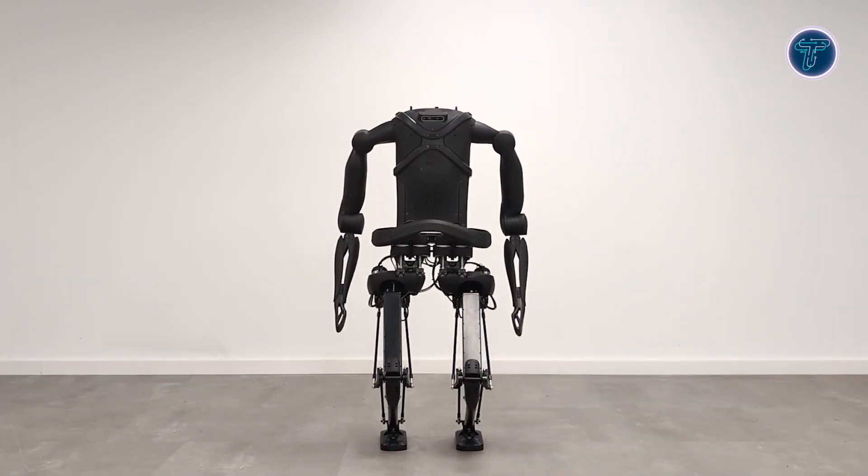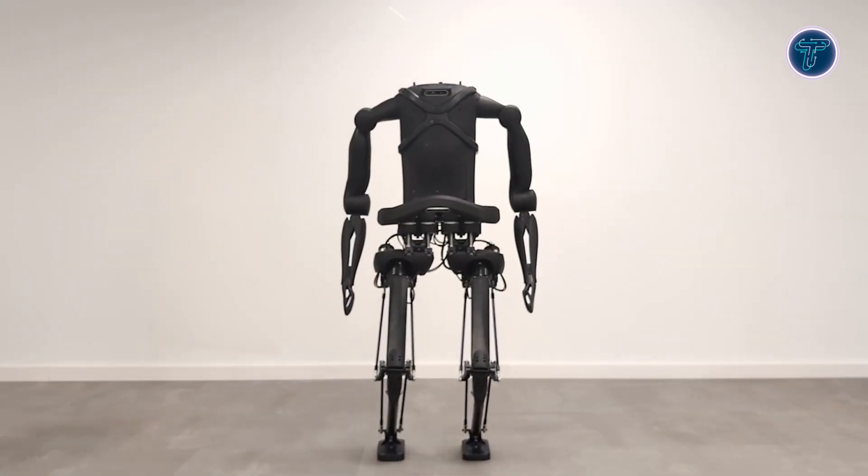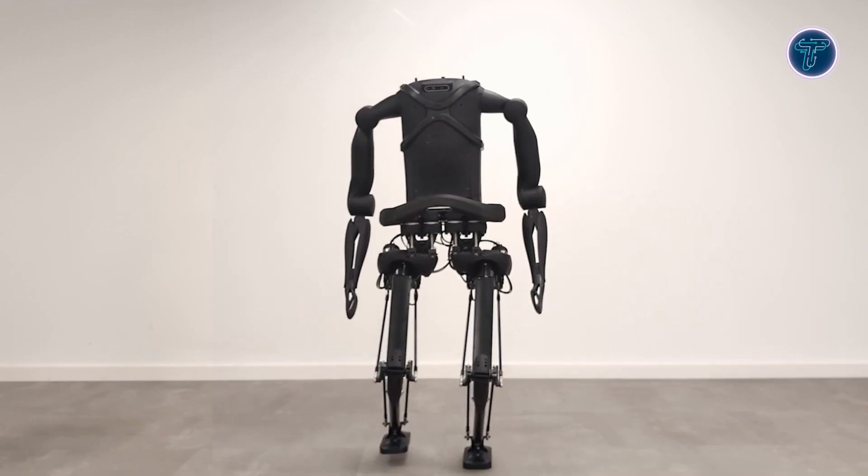Offering up to 3 hours of autonomous operation, Kangaroo Pro serves as a versatile platform for research in locomotion, human-robot interaction, and balance control, paving the way for the next generation of agile humanoid systems.